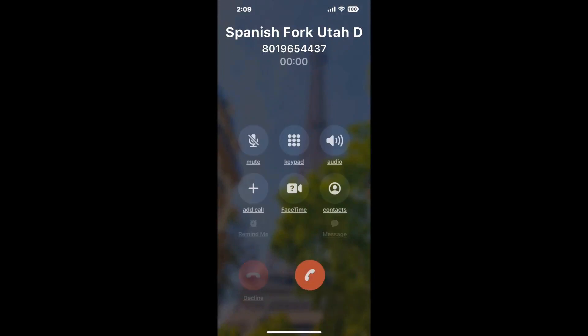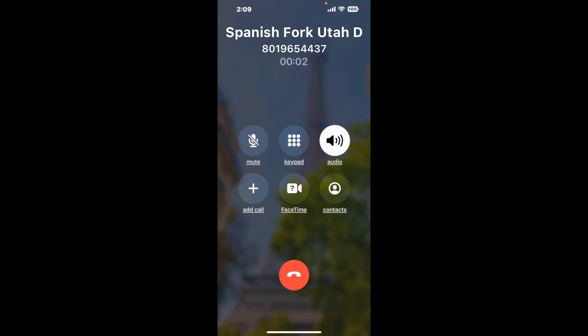It dials the number and stays on hold for you while it waits for an agent to take the call. When it detects an agent, it'll send the call to your phone. Here is Claimer sending me a callback from Spanish Fork Utah DMV with an actual agent on the line. It is a paid version, but it definitely works. You can see a lot of reviews of it with a quick Google search.